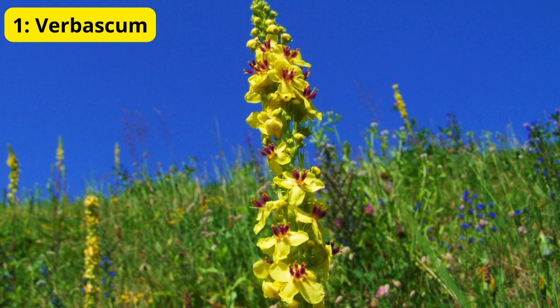Verbascum is not only beautiful but also drought-tolerant, making it a great choice for low-maintenance gardens. Verbascum attracts pollinators like bees and butterflies, adding both beauty and life to your garden. It's perfect for borders and can grow in a range of soil types.